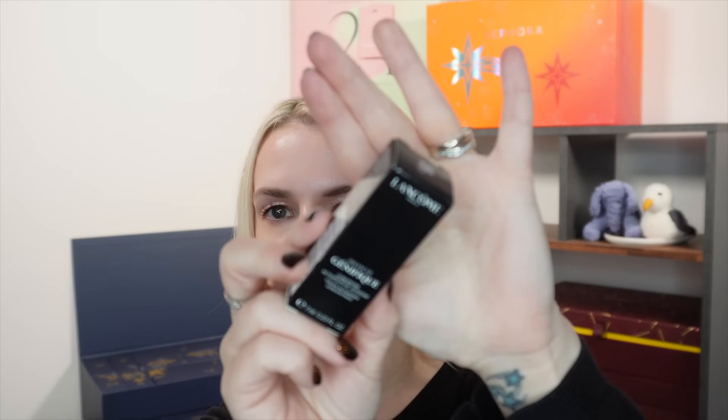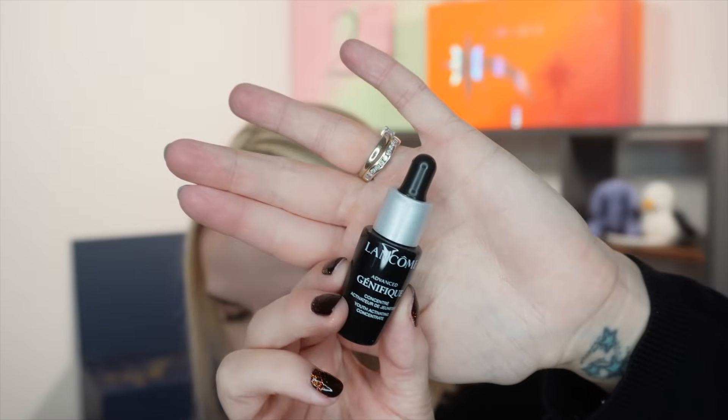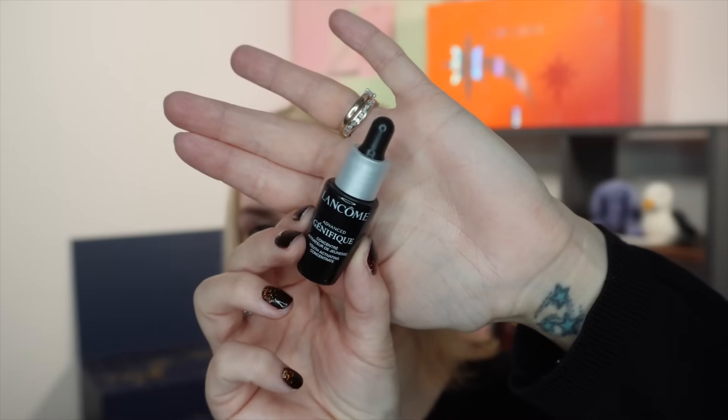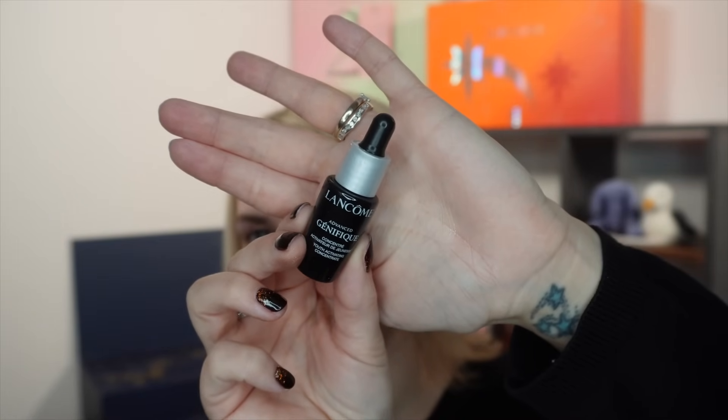Day twenty-three is a sample from Lancôme — the Advanced Génifique Youth Activating Concentrate, 7ml. This is quite an expensive product: 20ml normally costs £40, so this 7ml sample is worth approximately £14.